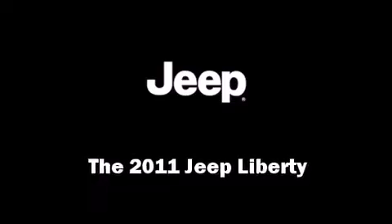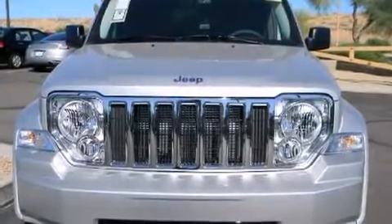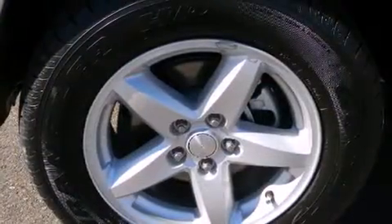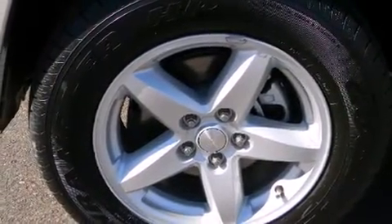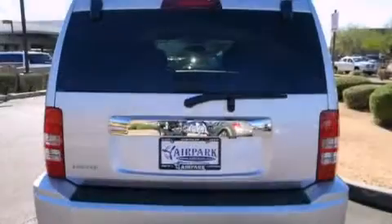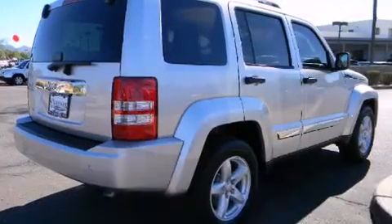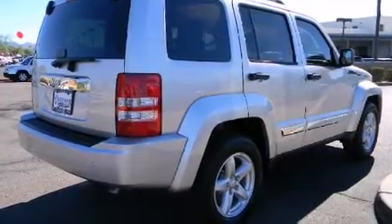Load your family into the 2011 Jeep Liberty. It features an automatic transmission, rear wheel drive, and a refined six-cylinder engine. It distinguishes itself from the competition with features such as one-touch window functionality, voice-activated navigation, and a built-in garage door transmitter.